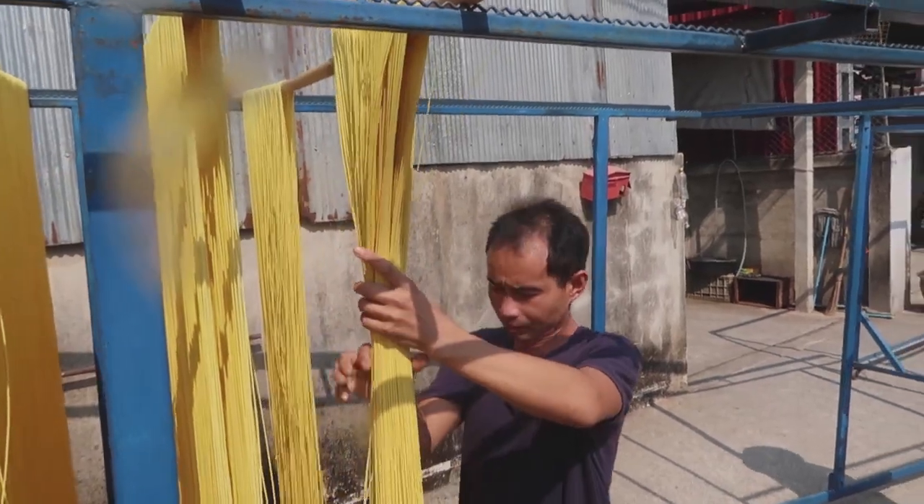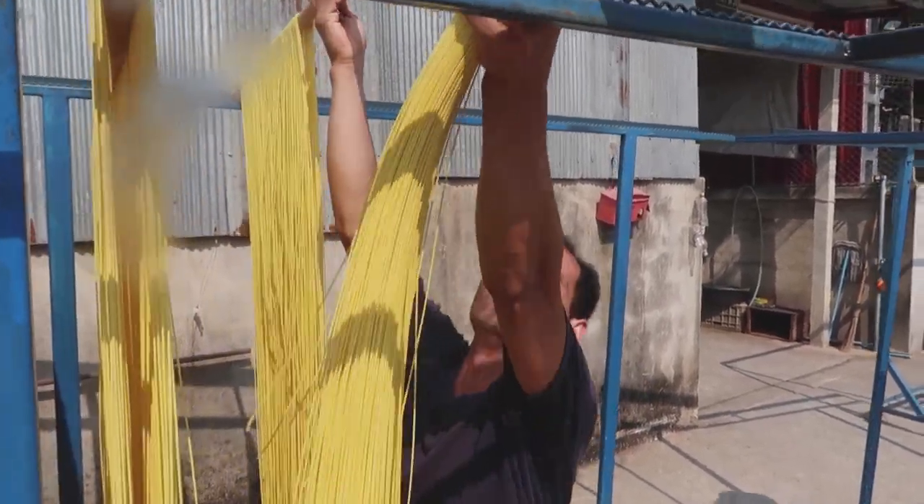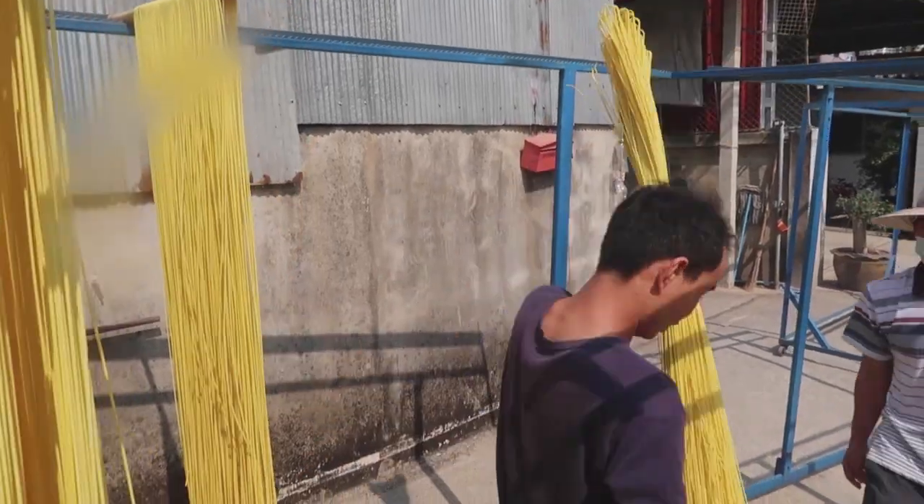Well, there I was riding along minding my own business and I found a noodle factory. It's one of my favorite things to stumble across the manufacturing process and work my way in there, kind of barge in.